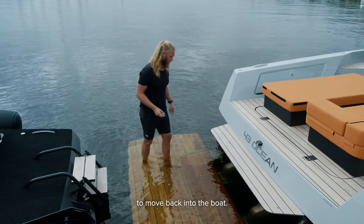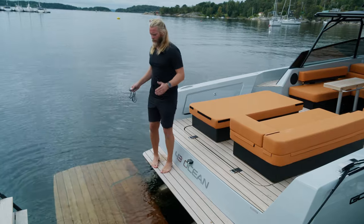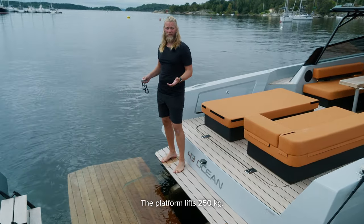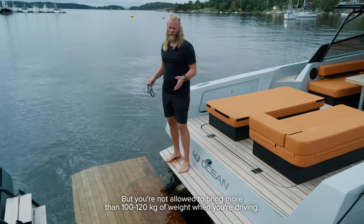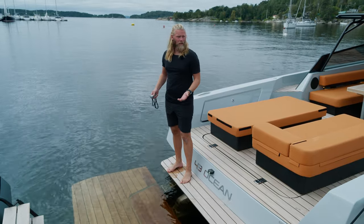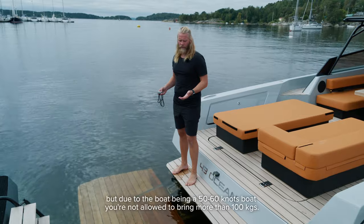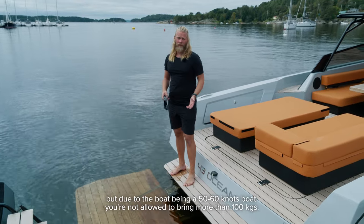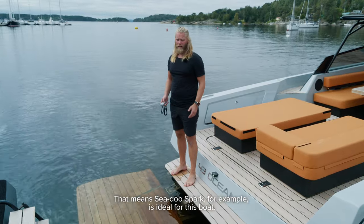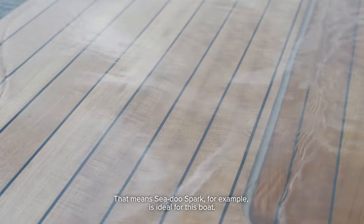With the platform down, you still have a step to move back into the boat. The platform lifts 250 kilos, but you're not allowed to bring more than 100–120 kilos of weight when driving. Due to the boat being a 50–60 knot boat, you're not allowed to bring more than about 100 kilos, meaning a Sea-Doo Spark, for example, is ideal for this boat.